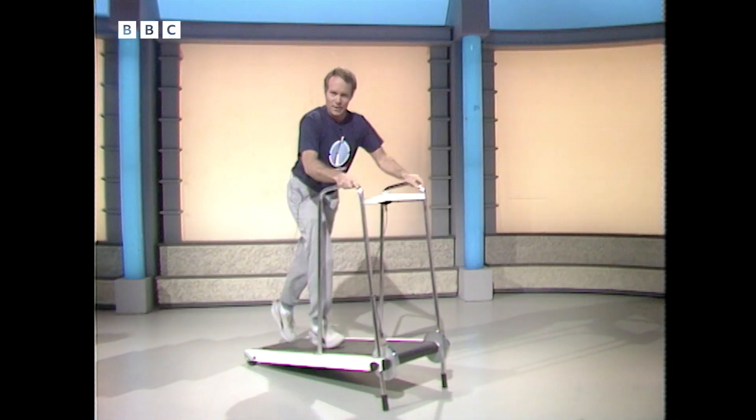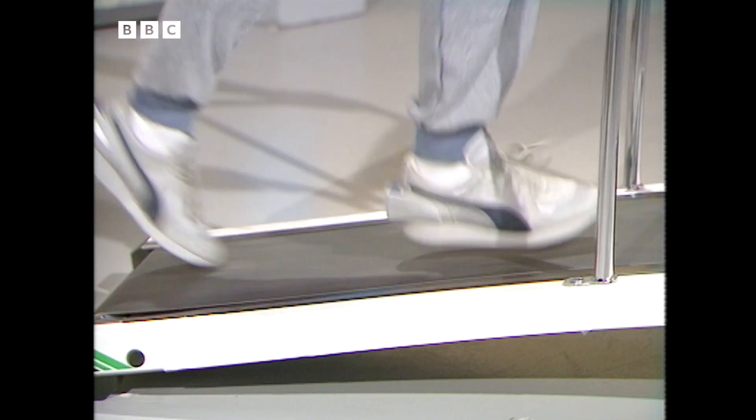It's not the t-shirt that I want you to look at — it's these shoes that I'm wearing. They represent the latest stage in the evolution of athletic footwear.